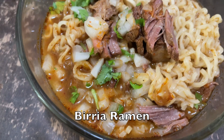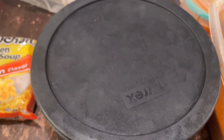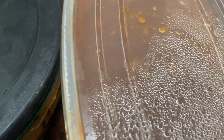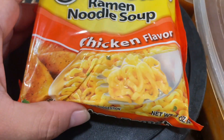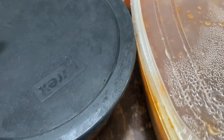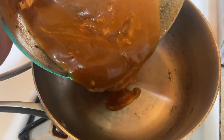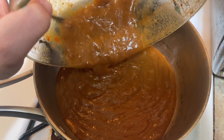Starting off, we made some birria ramen. You can make birria and use the leftovers for a few days, and on this day with our leftovers we made ramen. I warmed up the meat and the broth from the fridge, brought it up to a boil, and then used my leftover toppings and salsa to make a bowl.